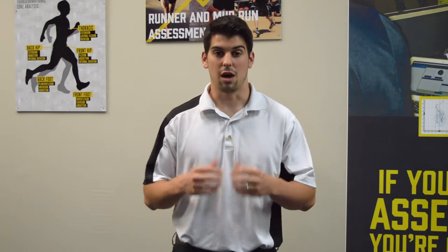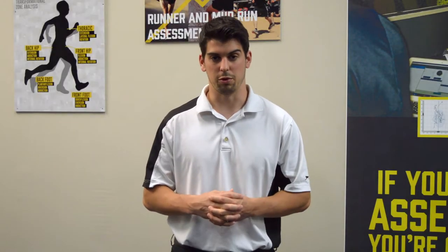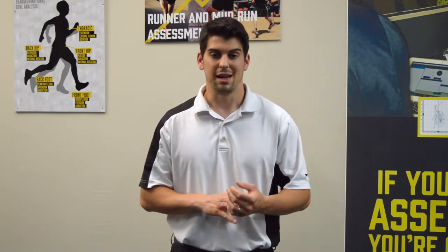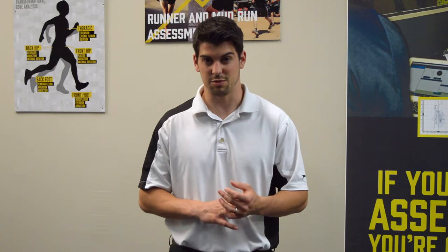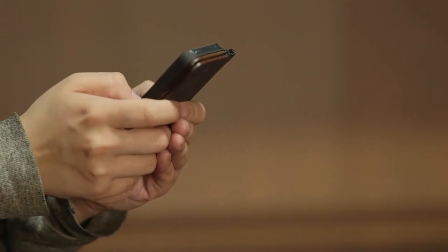Our running program and assessment is individualized to your needs and combines our expertise as coaches with state-of-the-art technology to get to your goals faster. When you sign up for our running program, it comes with an assessment, follow-up sessions, an at-home program specific to your needs based on the assessment's findings — accessible through our app — and a membership to our running lab, which you can book on our app to work out with the program we designed for you.